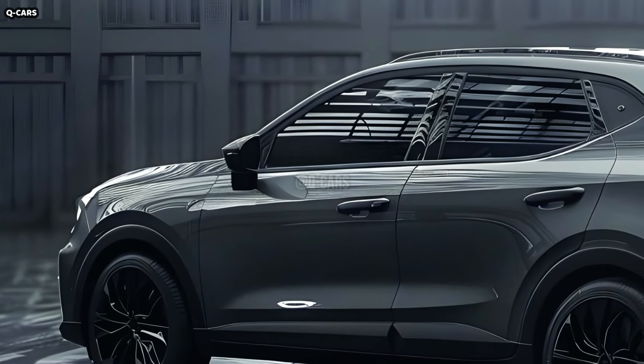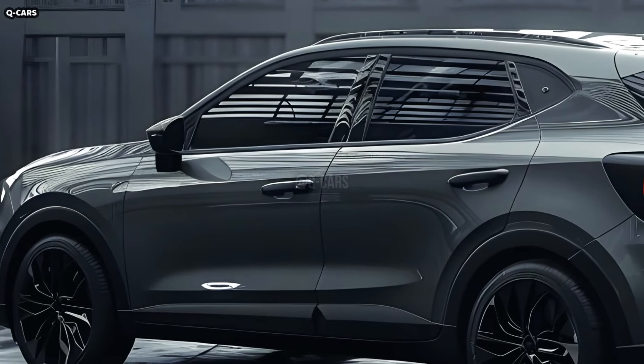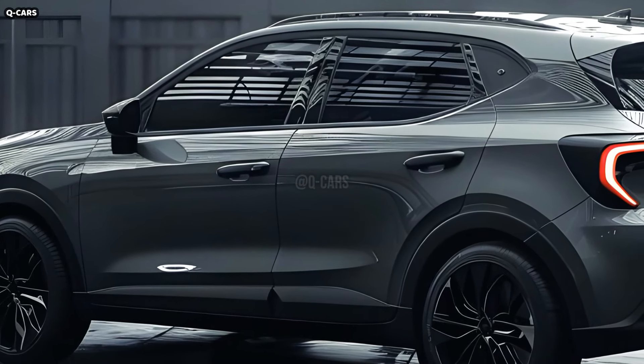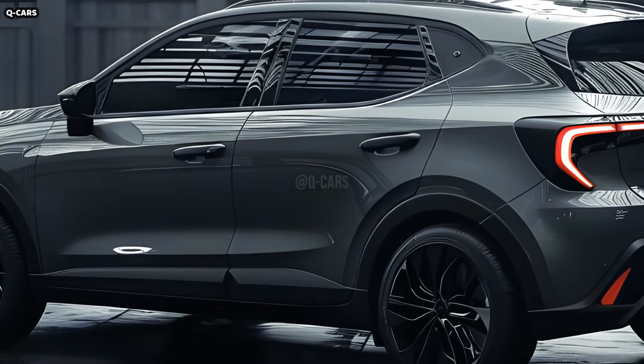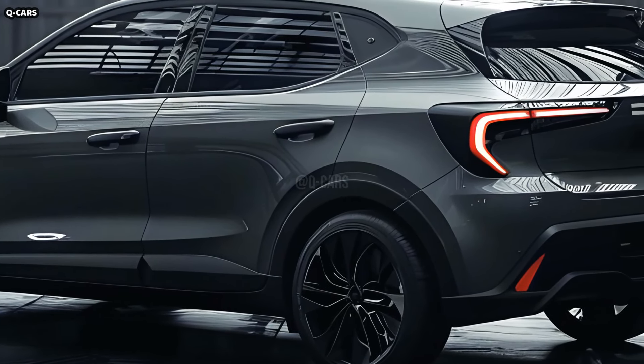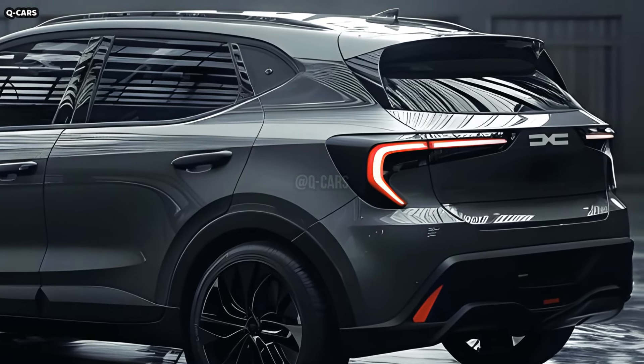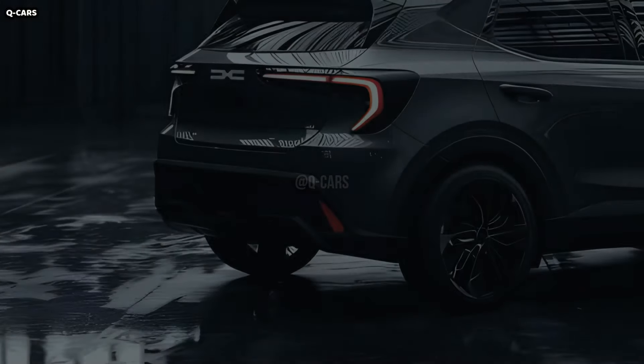Sleek and modern, the Sandero's side profile is all about smooth, flowing lines that help it be aerodynamically efficient. To emphasize motion and energy, the beltline rises slowly. The muscular stance is achieved by the prominent wheel arches, which allow wider wheels, improving the vehicle's looks and handling.